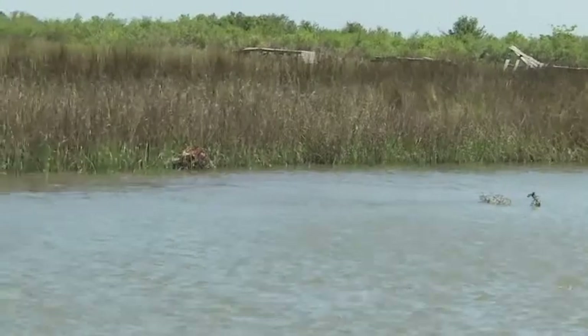Crab traps have become abandoned for a multitude of reasons. Sometimes the fishermen lose track of them, sometimes storms move them to different areas, sometimes they lose their float lines and drift up on the shore.